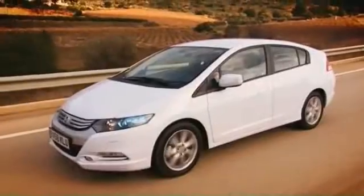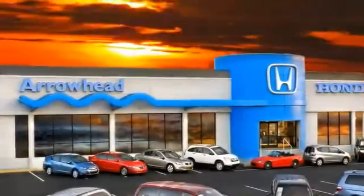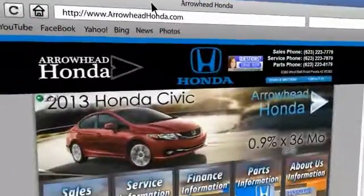Commitment to customer care at Arrowhead Honda doesn't stop with your vehicle purchase. Our Honda Service Department is staffed with factory-trained technicians, ready to perform everything from regular maintenance to expert repairs.